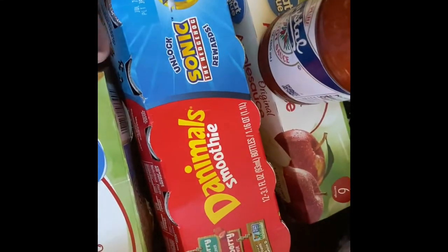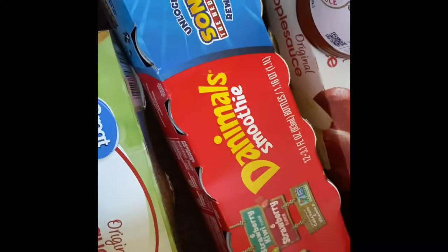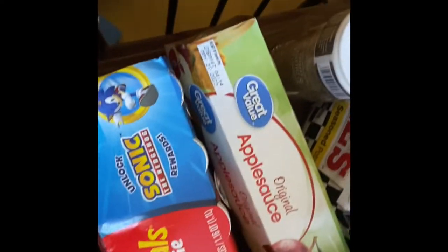Some sour cream, applesauce, some animal smoothies, hot sauce, and another thing of applesauce.